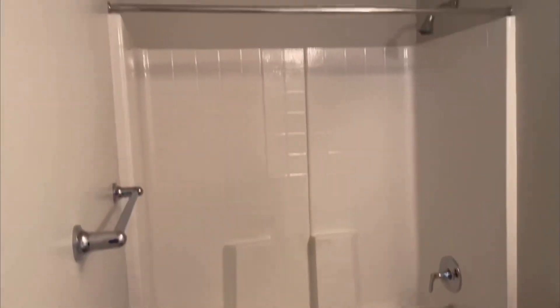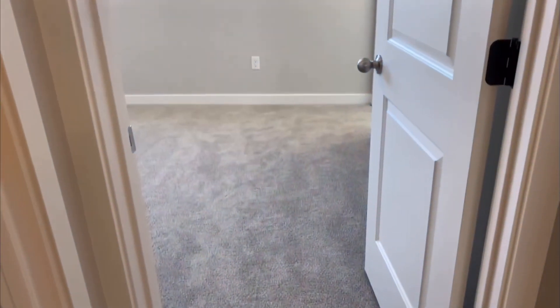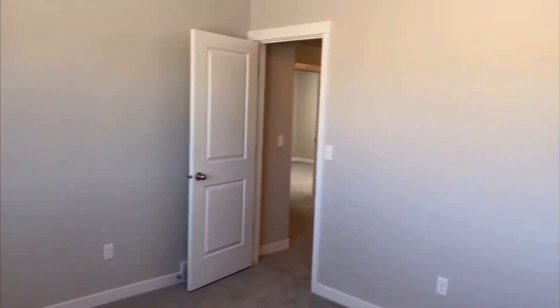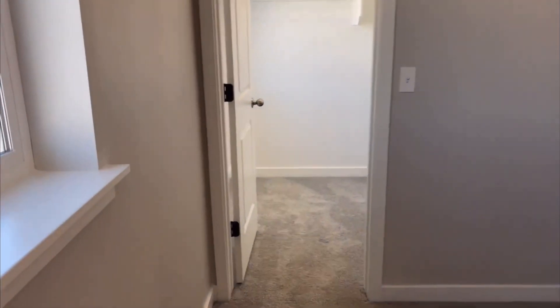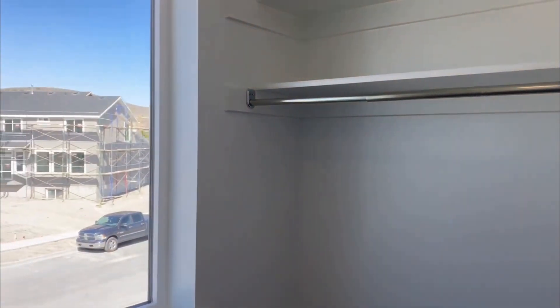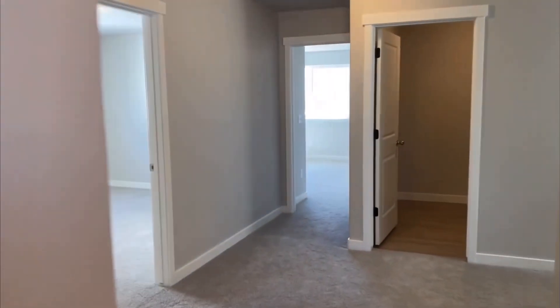Right back here you have a shower-tub combo. Here we are in bedroom number two — bedroom number one is always the master bedroom. The room has plenty of size for a home of this square footage. Stepping into the closet, this closet is huge — it'll leave a lot of people who buy older homes really jealous because it's bigger than a lot of master closets. There's also a cool window adding natural light.